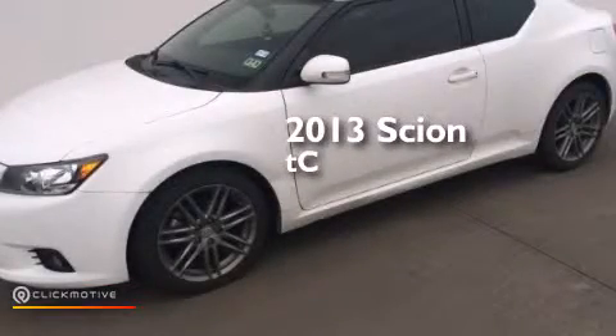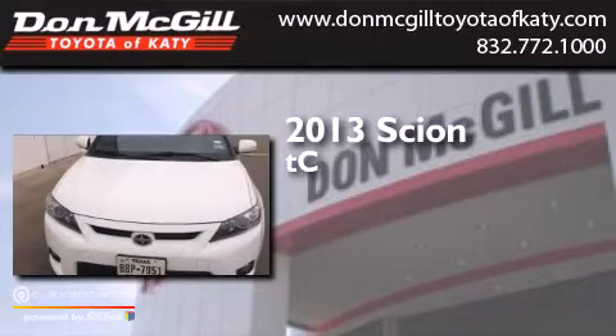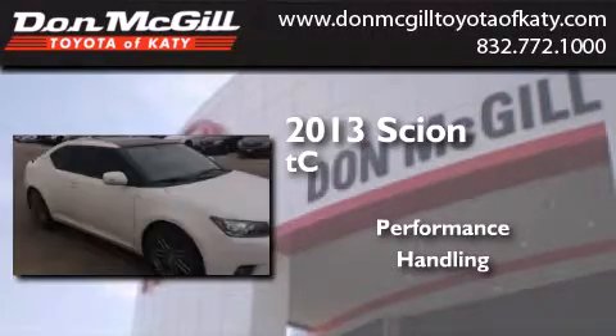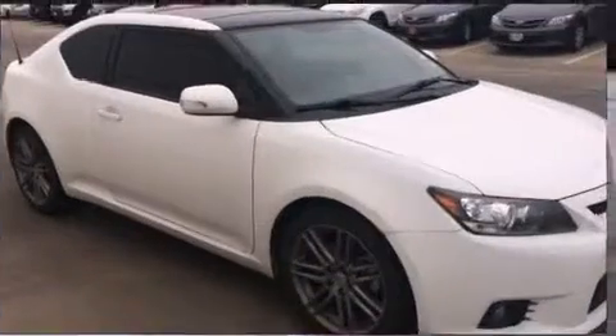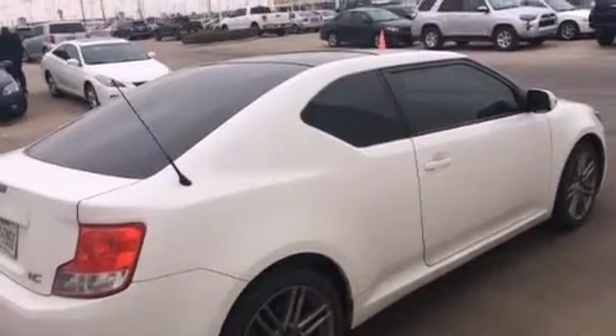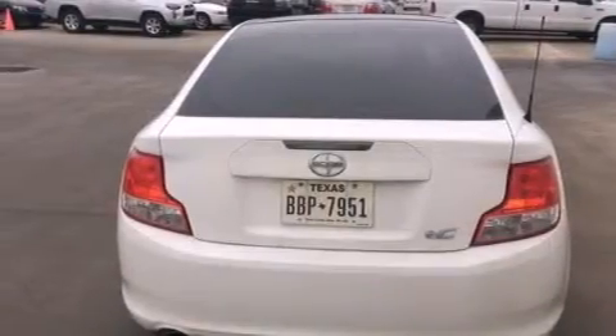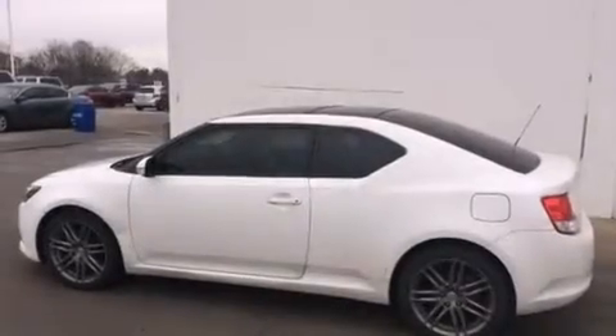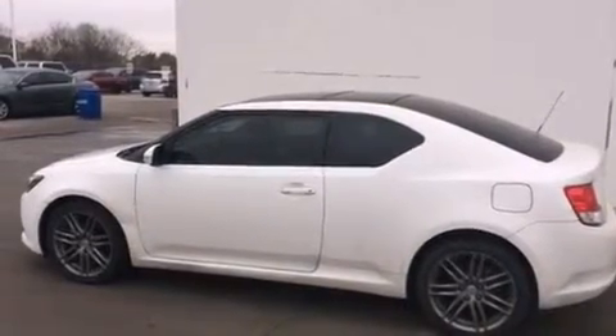This is a 2013 Scion TC. Its top features include a sunroof, a premium audio system, commercial-free satellite radio, traction control and stability control systems, aluminum wheels, and a tire pressure monitoring system. The following features are also included.